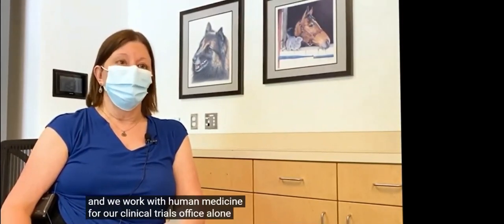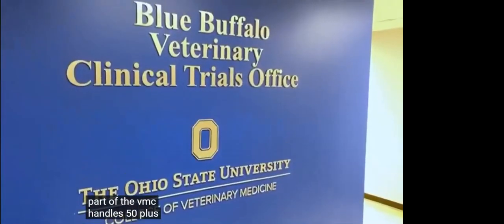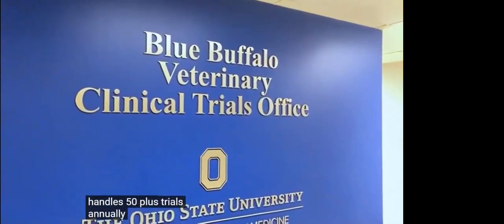Our clinical trials office alone, as part of the VMC, handles 50-plus trials annually.